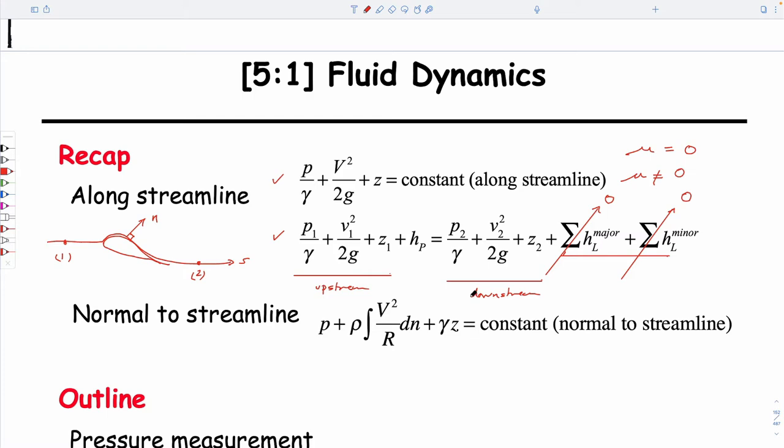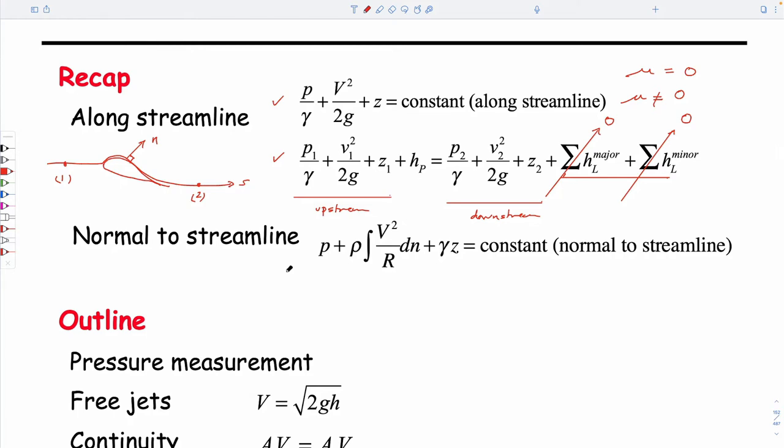We'll continue today doing upstream and downstream. There's no doubt in my mind that 90% of the times you use Bernoulli, it will be along a streamline as opposed to across one. Last time we talked about flowing across a streamline and looking at that behavior — this would be our lower streamline, this would be our hump. We talked about doing behavior as we go across here.